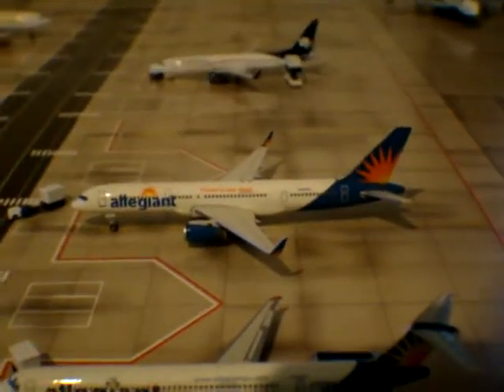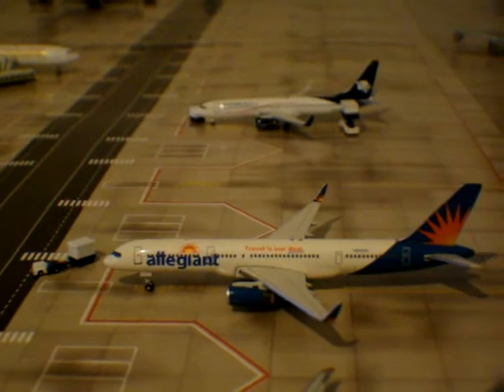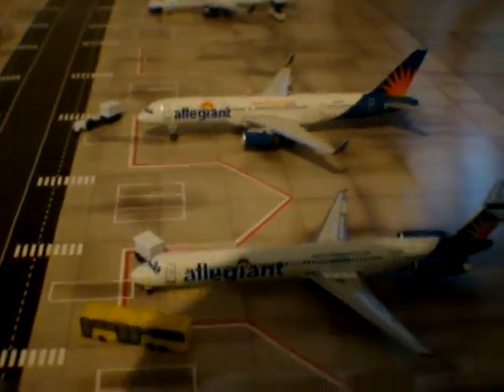And next to its family member — I won't call it a family member because they're McDonnell Douglas and Boeing — but fellow Allegiant. The 757 at their remote stands.